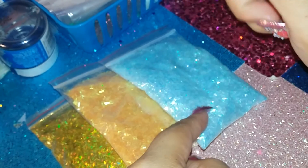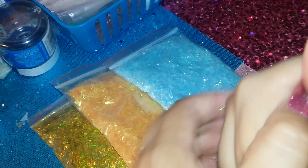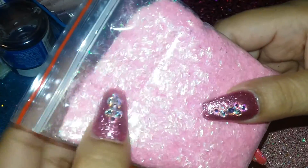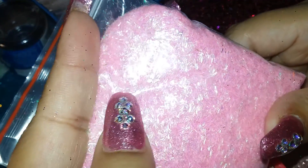This cotton candy blue is gorgeous, it's iridescent too — you can't really see it on camera, but it's gorgeous. I love it. So I had this one and it was the bomb, so I went ahead and got the pink one. Yes! I'm so glad I did — this one's gorgeous. I'm gonna call this cotton candy pink.